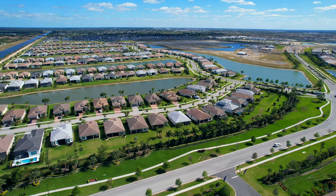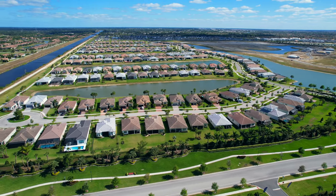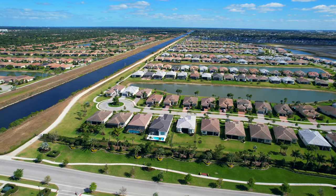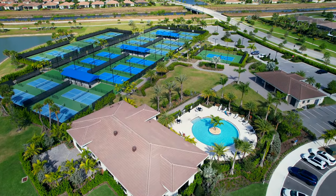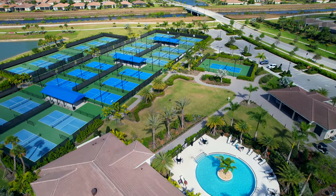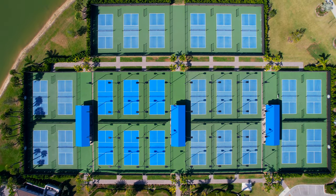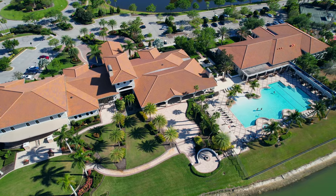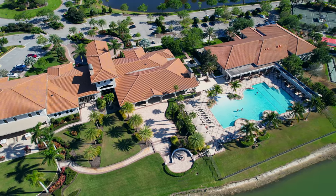We're in a community called Verano. It is a community adjacent to a PGA 54-hole golf course and this is a lifestyle community, so it has a ton of amenities — everything from pickleball, tennis, and basketball to a community center. If you're looking for a lifestyle community for a very reasonable price, as far as what we've seen traveling Florida, this is definitely a community to check out.